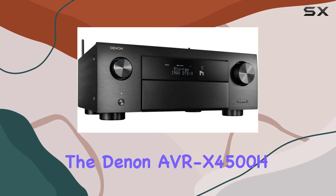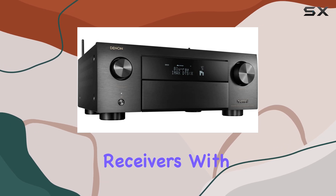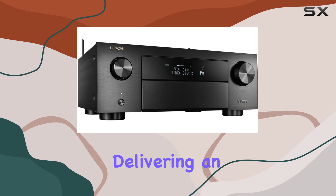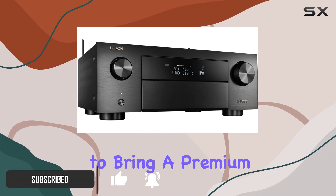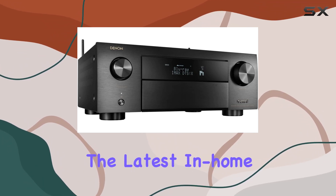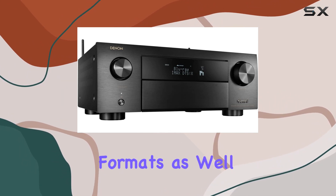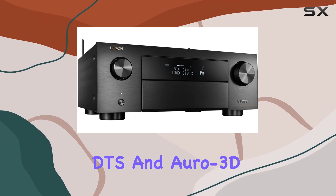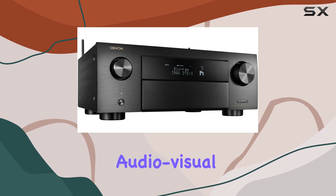The Denon AVR X4500H is a powerhouse in the world of home theater receivers. With its 9.2 channel stereo capabilities delivering an impressive 125W per channel, this receiver is designed to bring a premium cinematic experience right into your living room. Equipped with the latest home video technologies, it supports IMAX Enhanced and 3D video formats, as well as three-dimensional sound formats like Dolby Atmos, DTS, and Auro-3D, ensuring you get an immersive audio-visual experience.